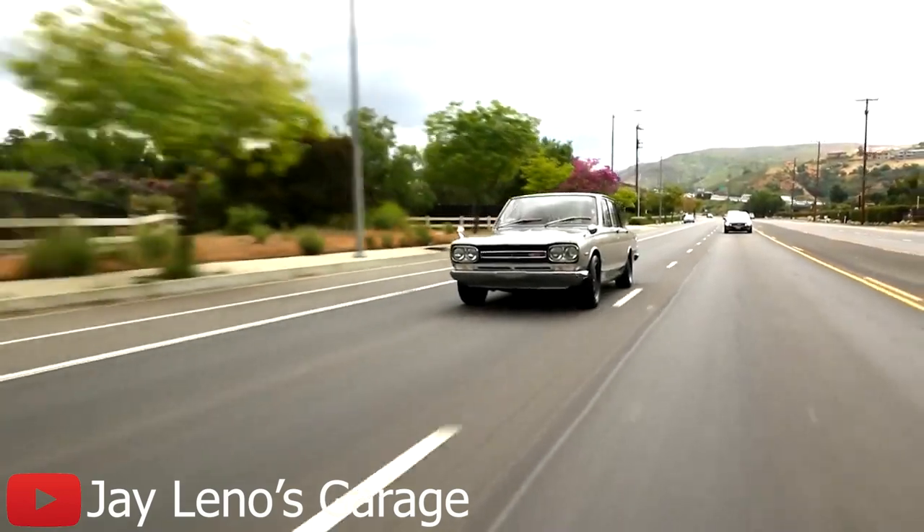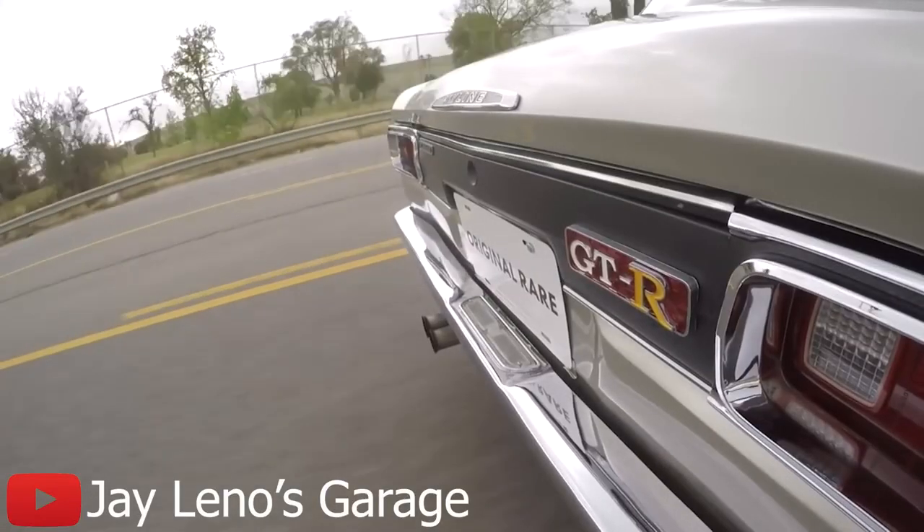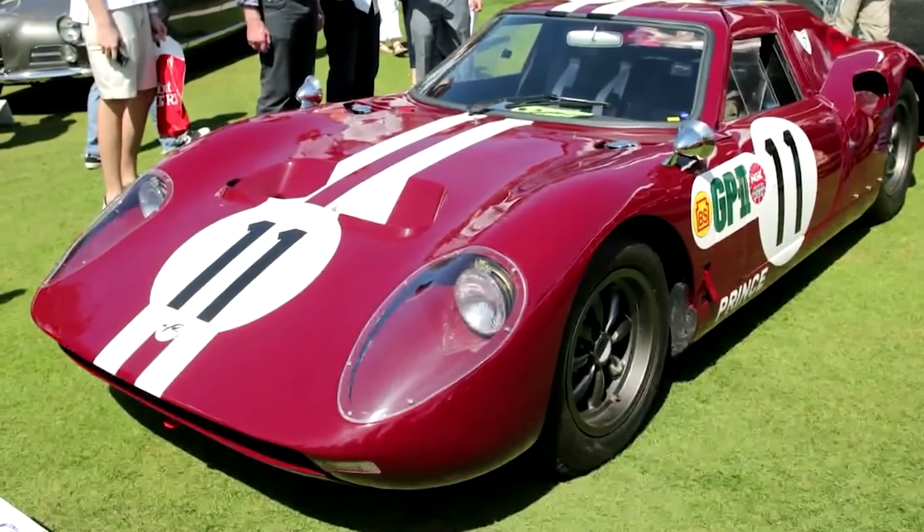Before we can get into the details of the engine, we've got to understand a little bit about the history of the infamous Skyline name. The first Skyline GTR was debuted in 1969, designed by Shinichiro Sakurai. When the Prince Motor Company tasked him with building a race car based on their Skyline chassis, he decided to get his hands a little dirty by dropping in a detuned version of the S20 six-cylinder engine from the S380 race car.